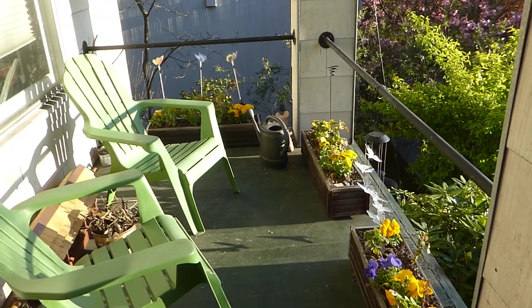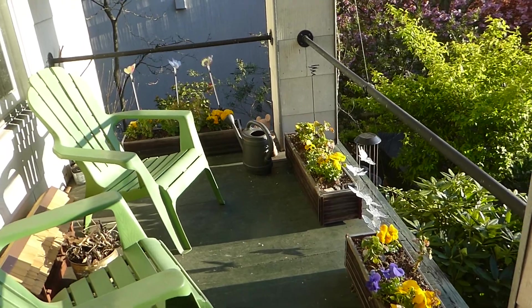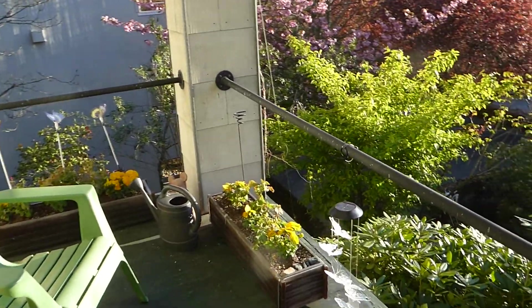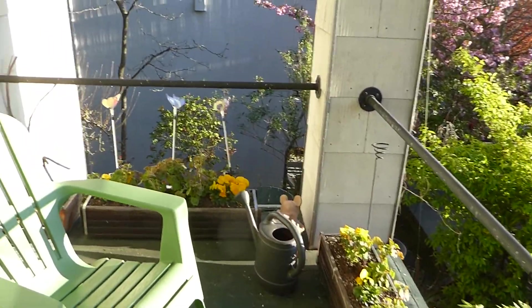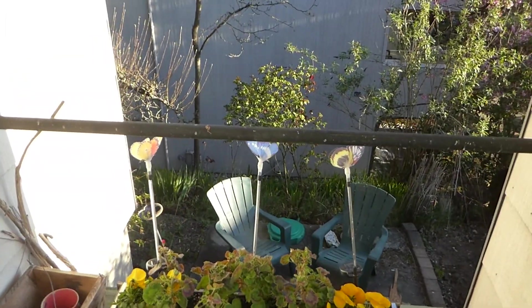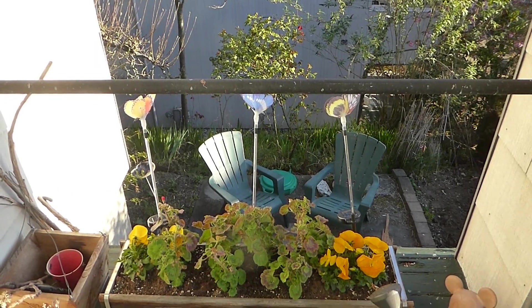And then I have some solar lights that I got for Christmas. These three are on stakes. They have butterflies on the end of them, of course.